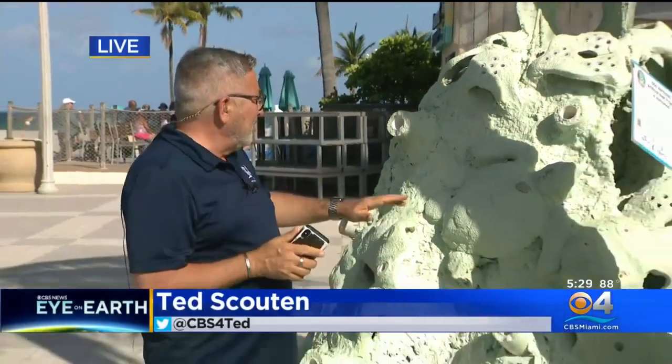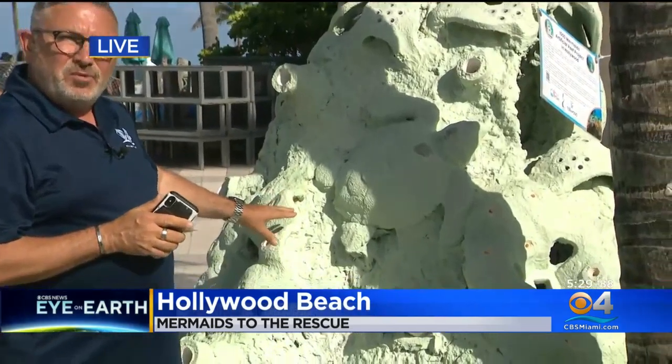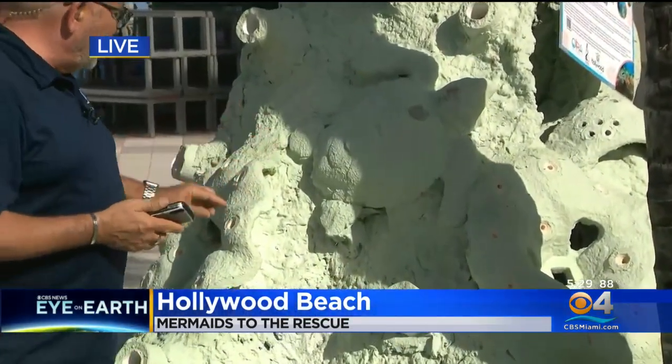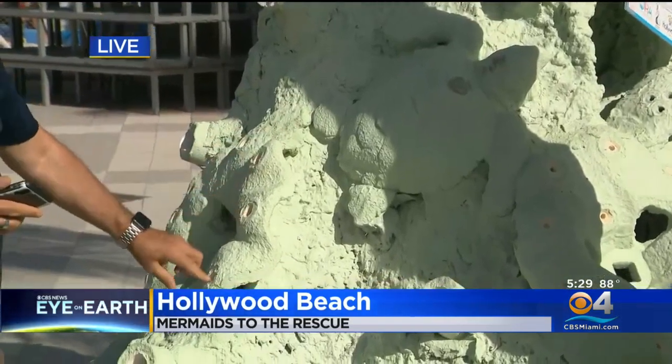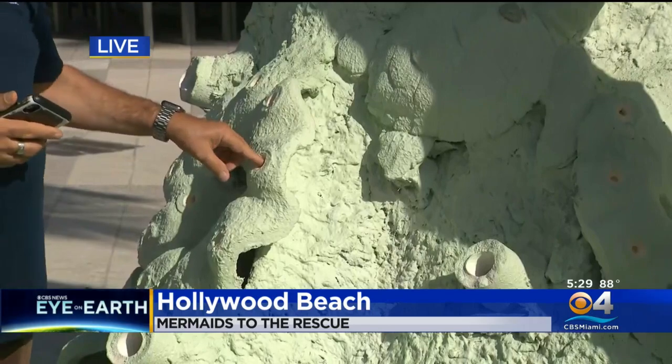Who knew that mermaids were for real, Ted? Right, who knew? What you're going to see are these artificial reefs all over town, all over Hollywood, for the next few weeks. Some of them have mermaids on them, and they all have these little holes — this is for coral reef, to place coral reef in there to grow more coral. The plan is to put these out in the water off of Hollywood Beach.